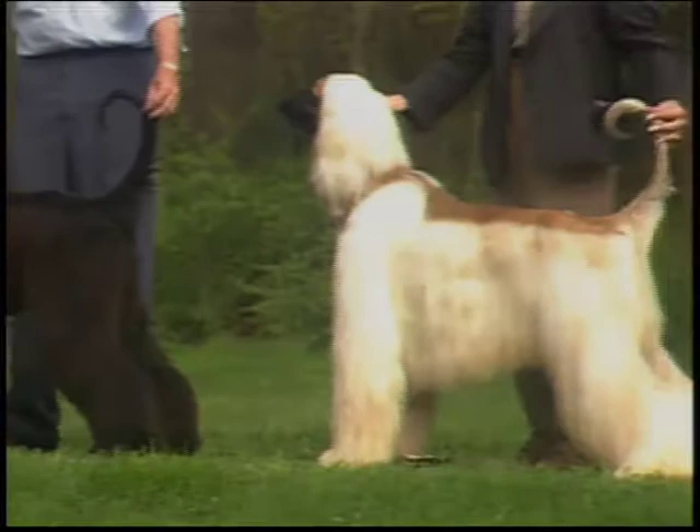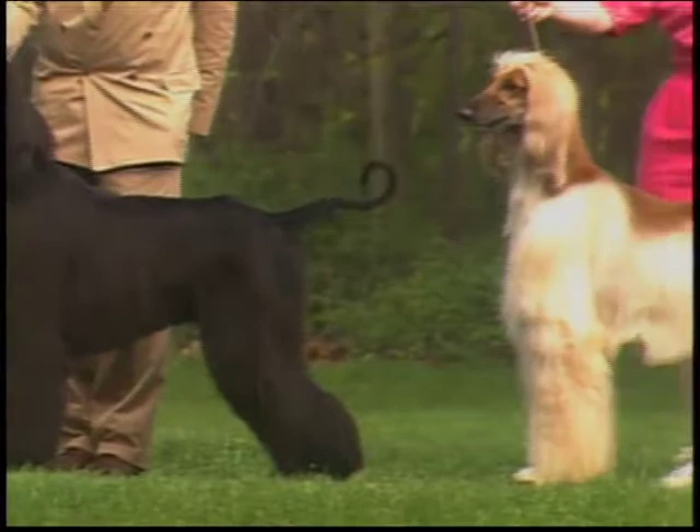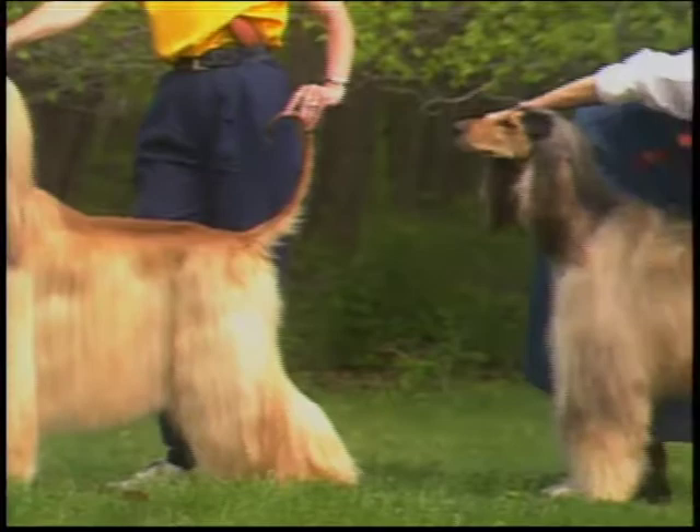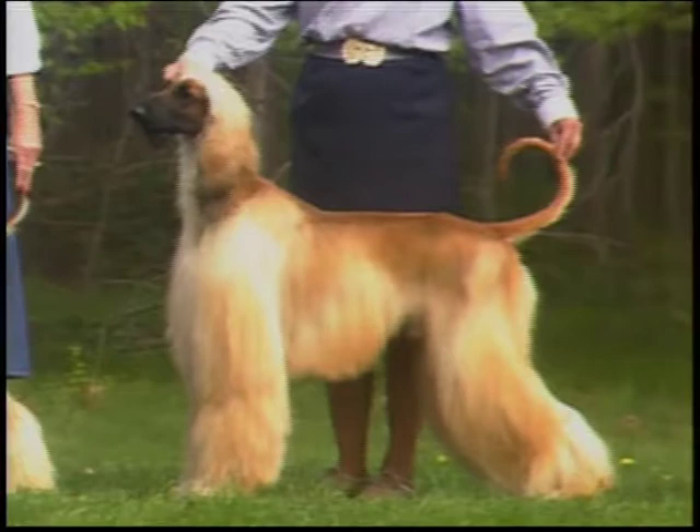As for color, any color is permissible with pleasing colors or color combinations being especially attractive. Although no color is given preference, white markings are not considered desirable, especially blazes and other white markings on the head. A chest locket is acceptable.